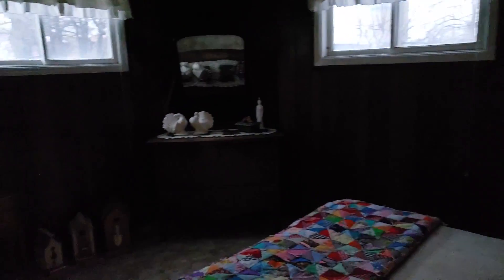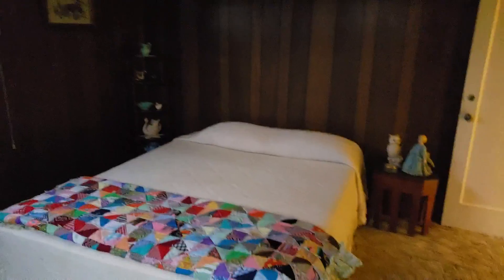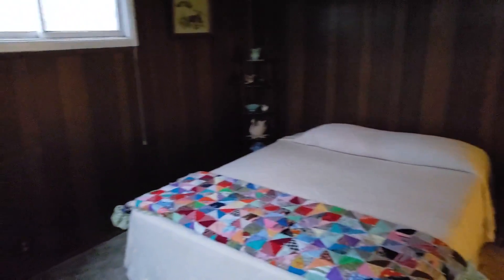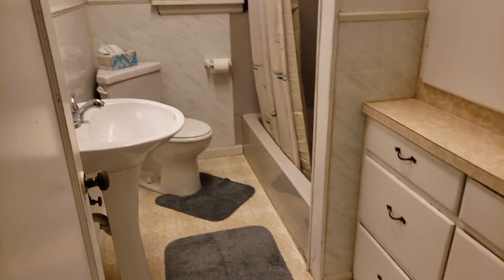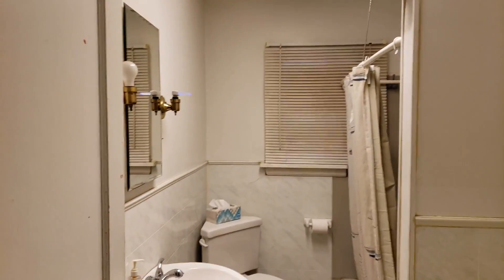Back over here, we have another bedroom. The light bulb's burnt out — I apologize, I'll see if I can't do another video. So we've got this bedroom — good-sized bedroom. If you can see it, there's a closet and storage. And then the bathroom.